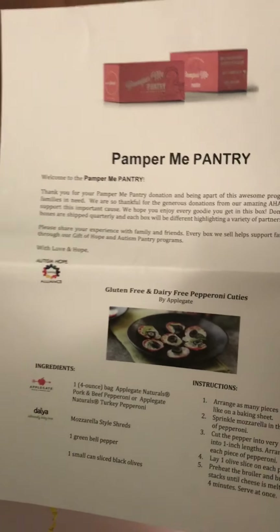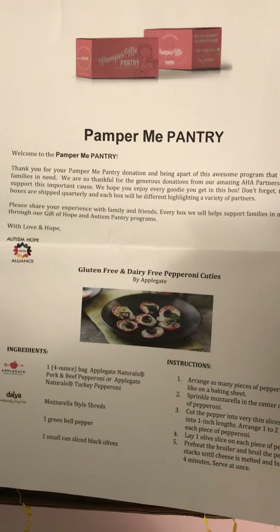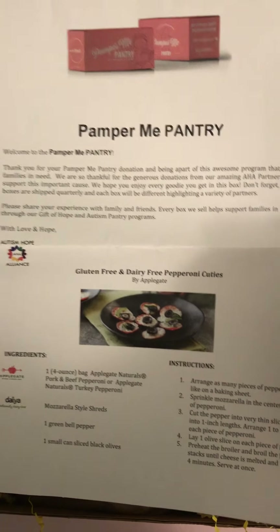When you open it you're going to see a letter from us, and inside the letter there will be some coupons and some free things. I don't want you to miss the bottom part of the letter — every quarter we give you a new recipe. This quarter we're giving you a recipe called gluten-free and dairy-free pepperoni cuties. How cute is that?